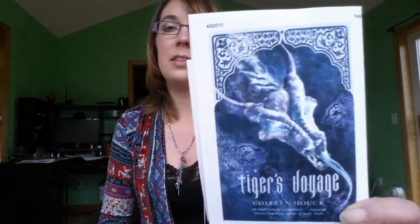The next audiobook I got was the third book in the Tiger's Curse series by Colleen Houck — Tiger's Voyage. I really love Tiger's Curse. I wasn't as crazy about the second book in the series, so I'm going to go ahead and listen to the third book and see how it is. If it's really good, I'll continue on; otherwise I might drop it because I didn't like the second book nearly as much as the first one. But I do love the covers — they're pretty cool.